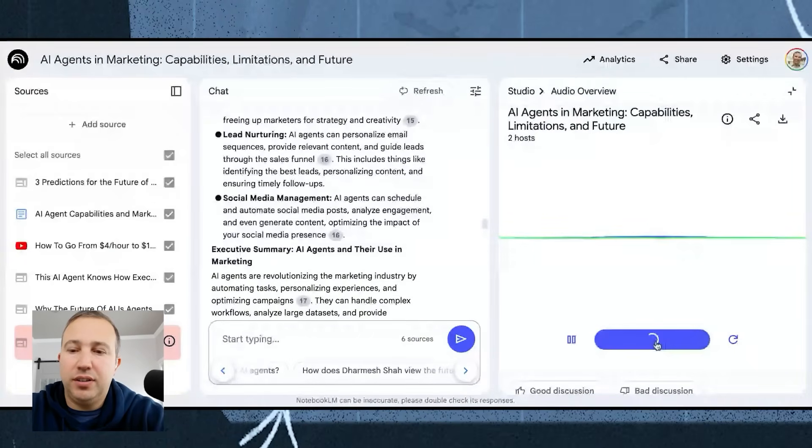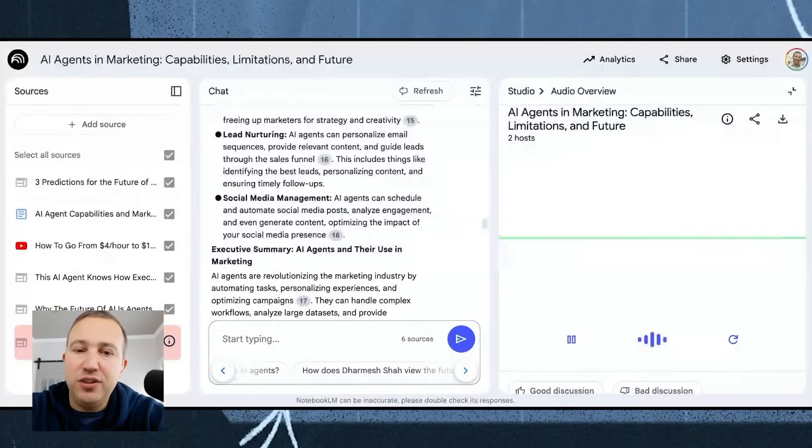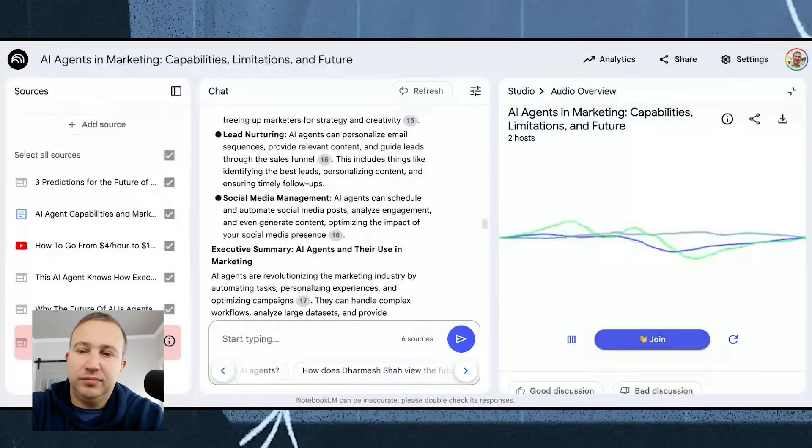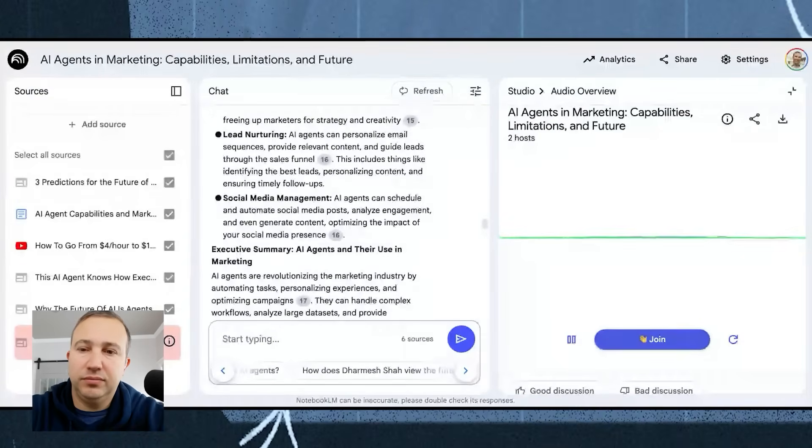I jump in and ask: 'I was hoping you could explain to me how I should be using AI agents in my marketing strategy based on what you two know.' The hosts respond: 'That's a great question. We were just about to get into the nitty gritty of what AI agents are and how they're totally different from chatbots, and then we can definitely talk about how you might be able to actually use them in your marketing.' It seems like Dharmesh is really excited about AI agents — he's calling them the next big thing.